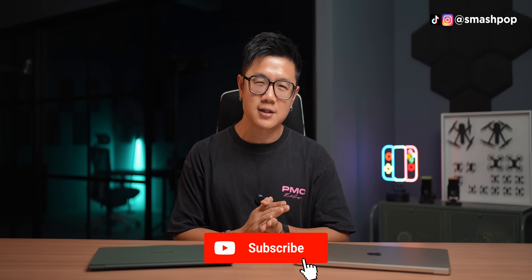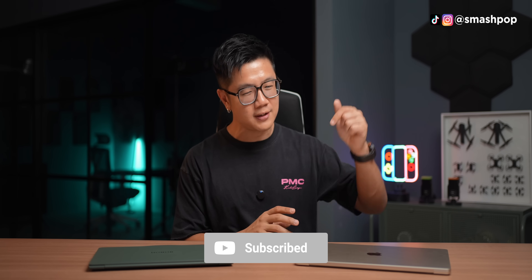Hope you enjoyed the video and comparison. If you love gadget videos like this, don't forget to subscribe to this channel, press the subscribe button, and share this video with your friends. Follow me on all social platforms and I'll see you in the next video.